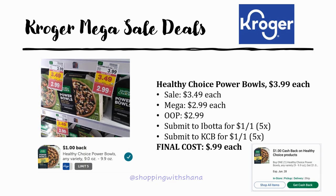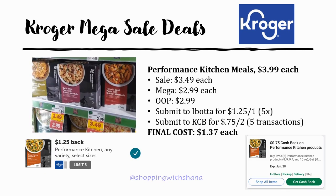The Healthy Choice Power Bowls are a really sweet deal. Regularly priced $3.99, on sale for $3.49, and mega sale for $2.99 — pay that out of pocket. Ibotta has a dollar back on one up to five times and Kroger Cashback also has a dollar back on one up to five times. Final cost just 99 cents each — a fantastic deal, definitely grab these.